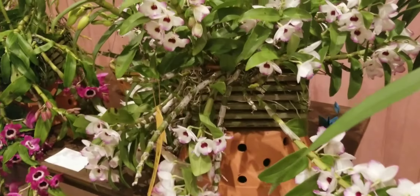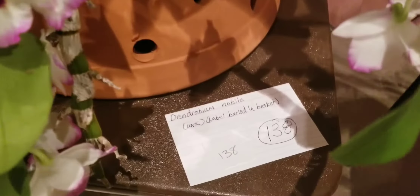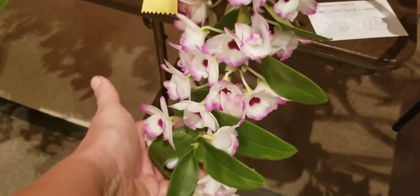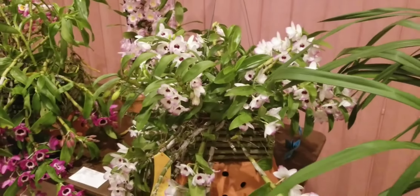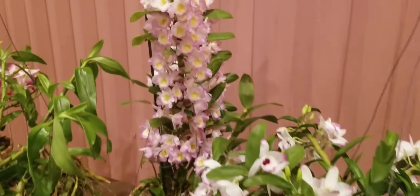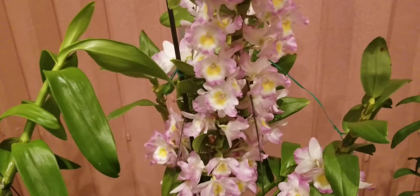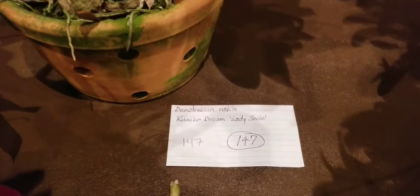One of the highlights of that table was this group of Nobilies grown all by the same person in the wood basket — it's massive, it's healthy, it's just stunning. This specific one got third place; it's probably over three to four feet wide. There's another one in more pink and yellow colors, staked up. When you stake them up they look a little different — more showy.